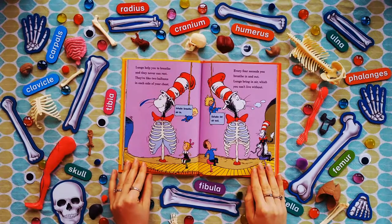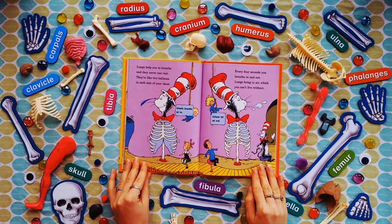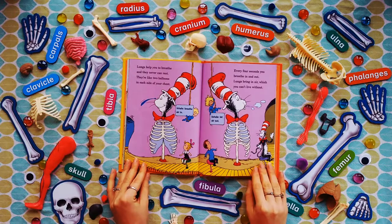Lungs help you to breathe, and they never can rest — they're like two balloons in each side of your chest. Every four seconds you breathe in and out. Lungs bring in air, which you can't live without.